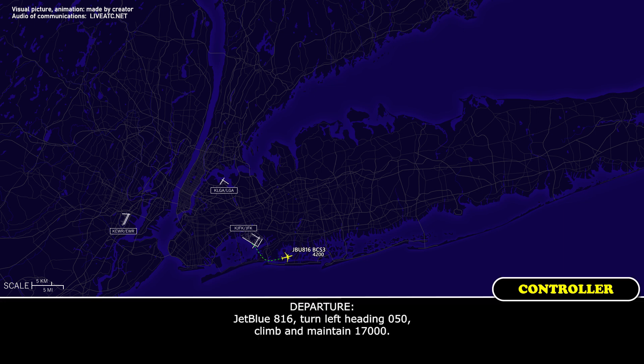JetBlue 816, turn left heading 050, climbing 17,000. Heading 050, 17,000, JetBlue 816.